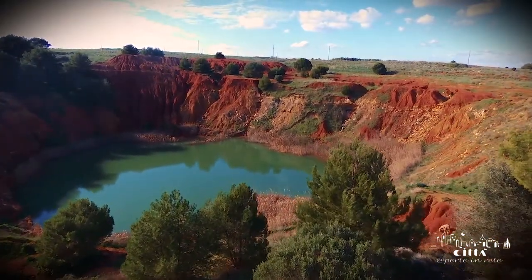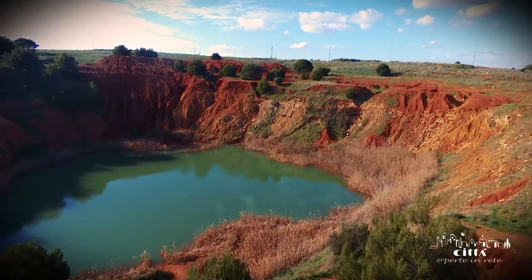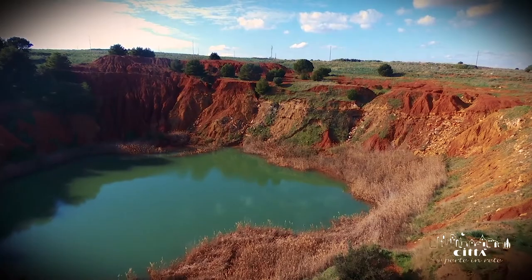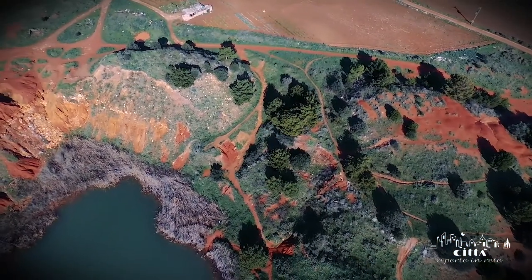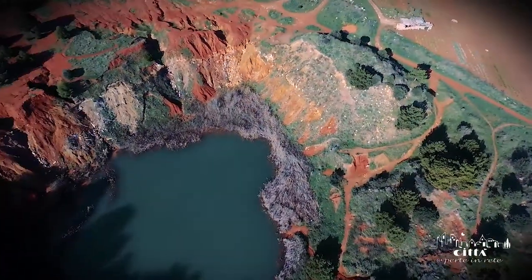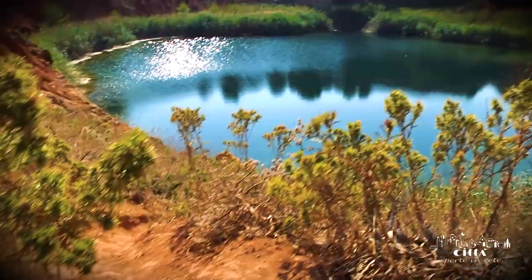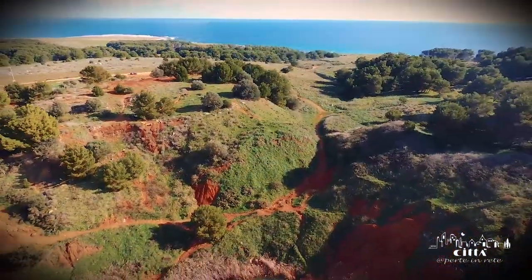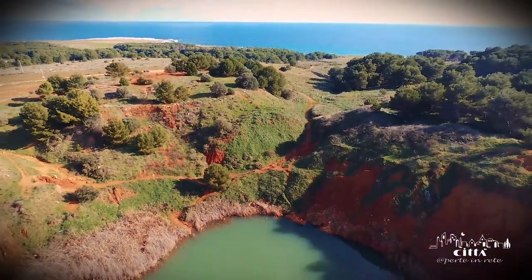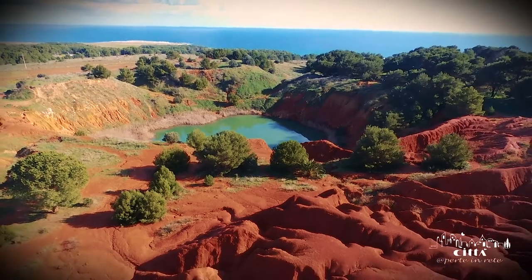The quarry was exploited for the extraction of backside, then decommissioned in 1976. From its abandonment, in a short time, nature has regenerated the territory to give life to a new lake ecosystem. The pond is fueled by rains and seepage of nearby aquifers.